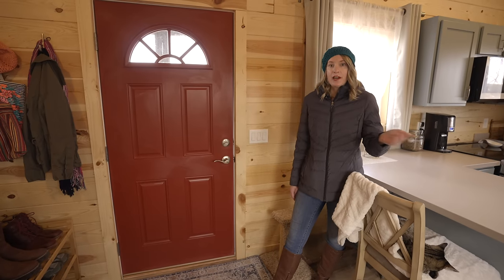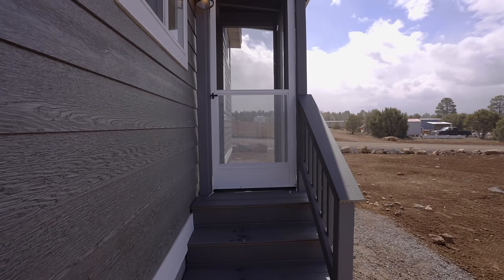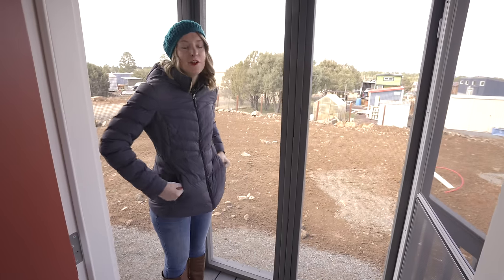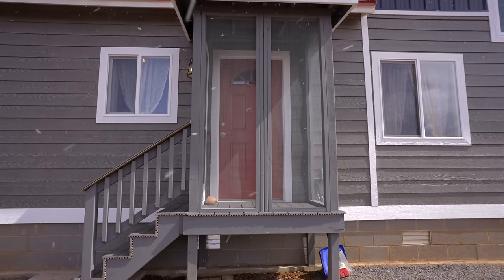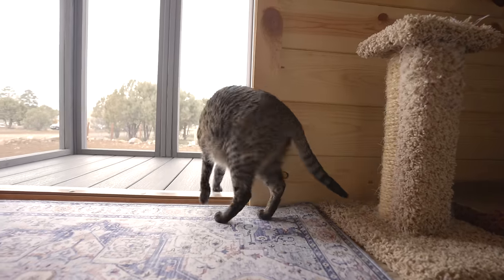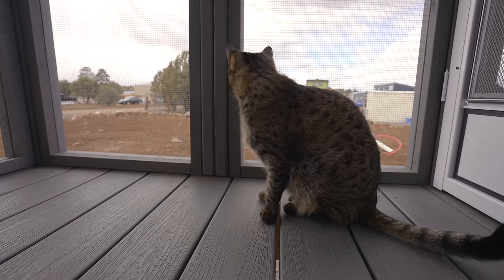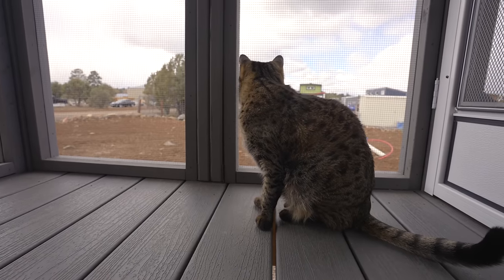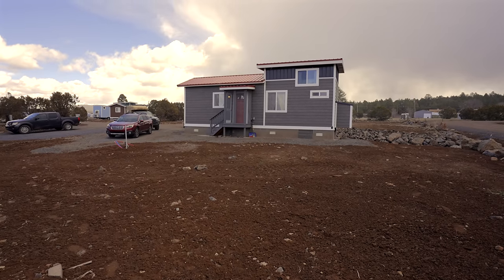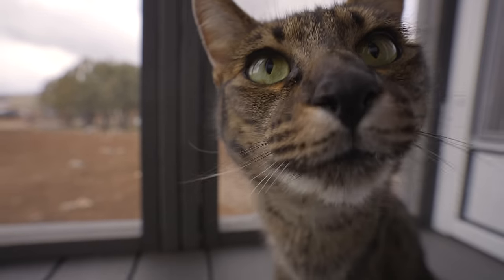I came in through the front door, but I actually have a second door on the other side of the home that leads to a little catio — a nice space for the cats to hang out when it's not too windy or snowy. Eventually I'd like to build a weather-resistant cat tree out there. You can also see the rest of my lot from here — it's a very big lot. I'm looking forward to trying my hand at some gardening, and that's also where the little casita would eventually be.